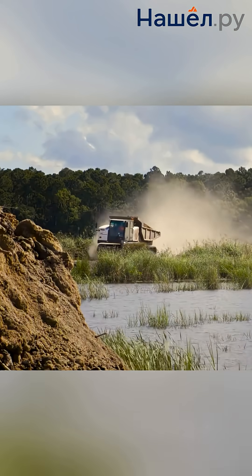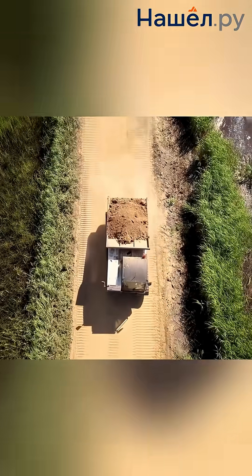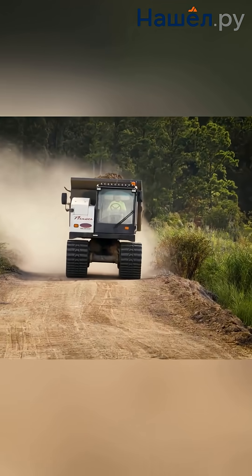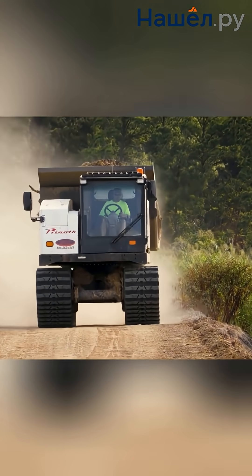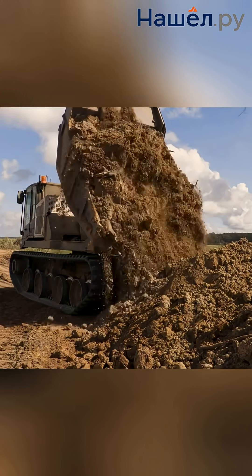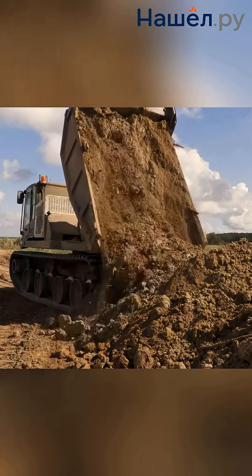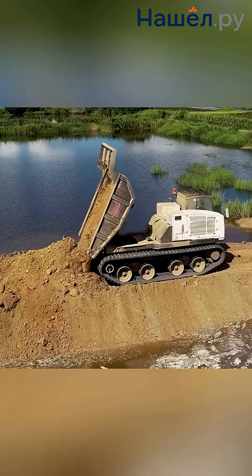Where conventional machinery stops, amphibious dump trucks begin their work — a unique class of special equipment that blurs the lines between land and water. Combining the power of a quarry dump truck, the off-road capability of an all-terrain vehicle, and the buoyancy of a boat, these machines unlock opportunities for work in extreme conditions: construction of hydraulic structures and extraction of minerals in swampy areas.